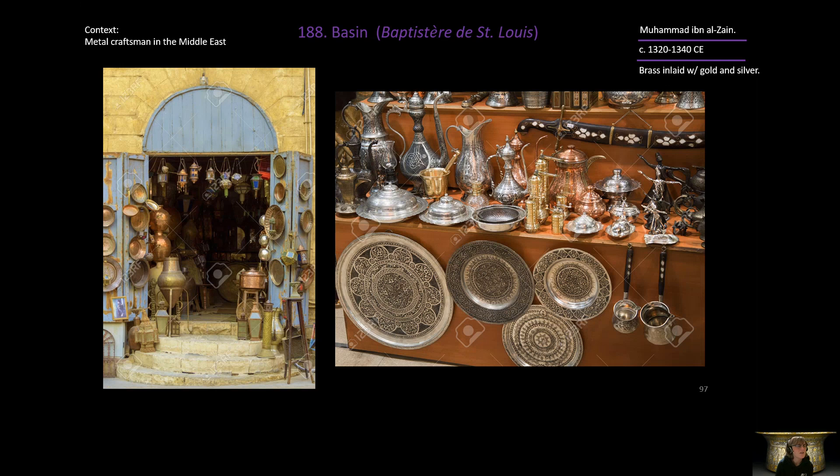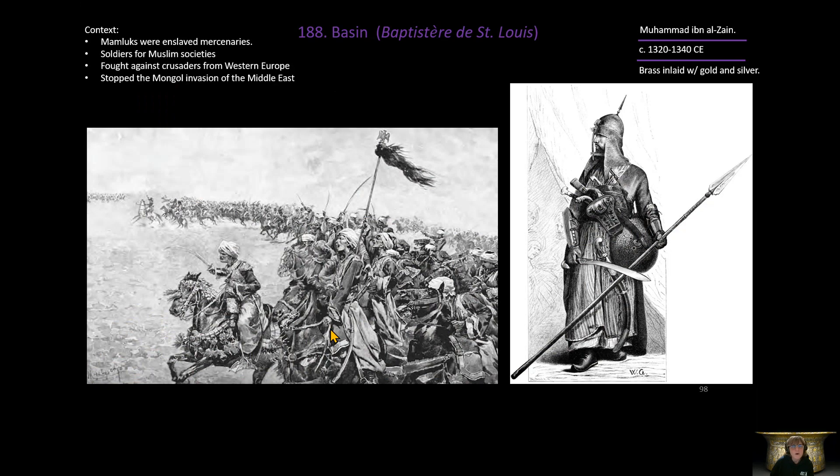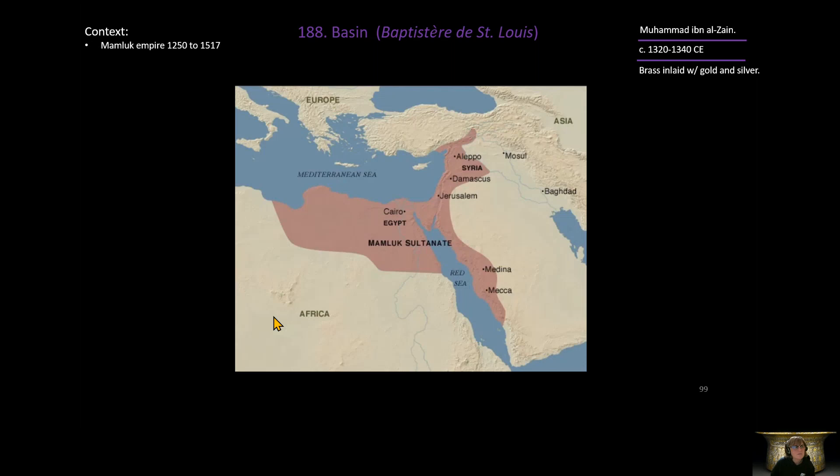For context, these are bazaar shops featuring metal goods — metal craftsmanship in the Middle East was quite popular and still is today. In Egypt, the country was ruled by a group called the Mamluks. They were mercenary soldiers hired from around the Middle East, mostly the Turkey area and Eastern Europe. They became very powerful in Egypt, took over, fought Europeans in the Crusades, stopped the Mongols — a serious warrior empire that ruled Egypt for around 250 years.